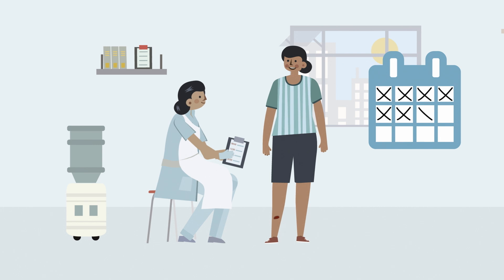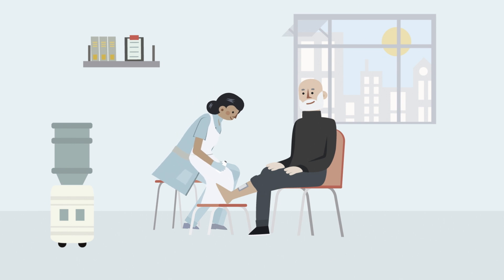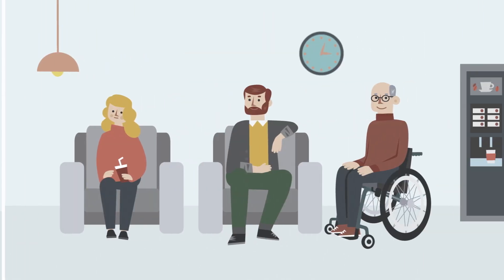Now let's move on and look at hard to heal wounds. A wound will be classed as hard to heal if it hasn't healed within 30 days following treatment. In hard to heal wounds, the normal healing process is disrupted, either due to the wound not responding correctly to treatment or the physical health of the person.